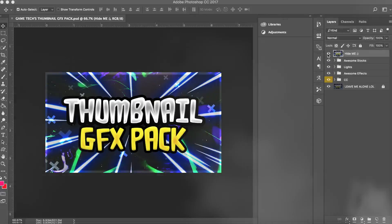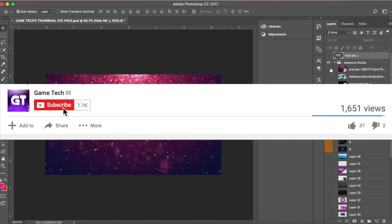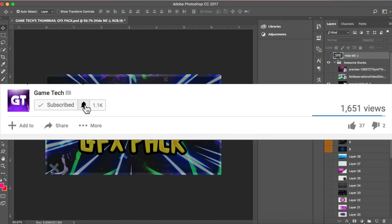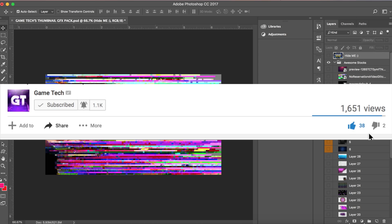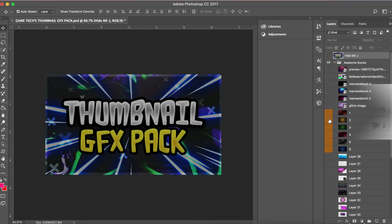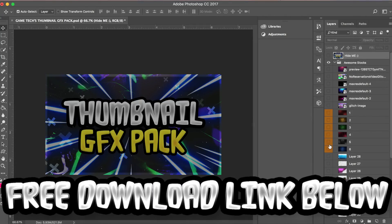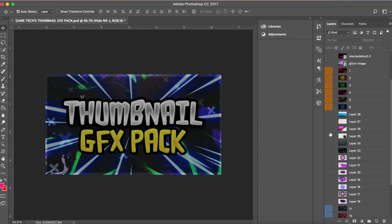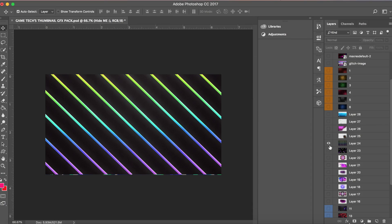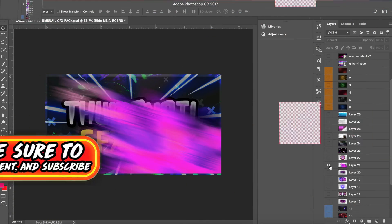What's going on guys, it's Game Secure back with a brand new video. In this video I am going to be giving away my thumbnail GFX pack. This pack is completely free guys and it includes a lot of stock effects, fire effects, and even more types of awesome stocks and overlays that you guys can use when making your awesome thumbnails. Thumbnails are really important on YouTube, and if you can get more people to click on your videos then that'll just be great. I know some of you guys struggle with thumbnails a lot.